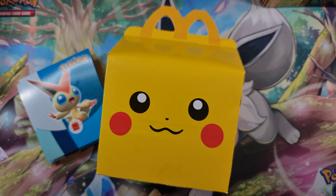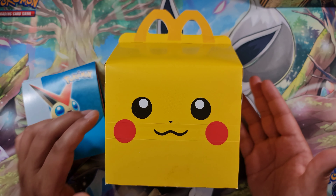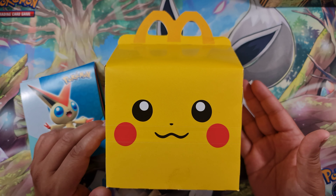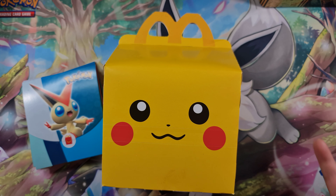Welcome back everyone, it's Taj and you're watching PokeTaj. This is a bit of an annual tradition — every year we look at the Pokemon Happy Meals, and this year's no exception. It's Wednesday the 3rd of August 2022 here in the UK and these have just gone live today. I know some people got them early as well.